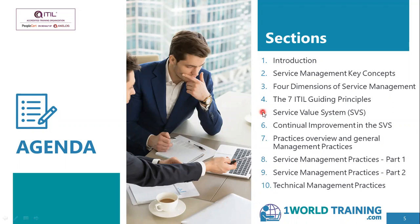Number five — the service value system — includes number four, the seven guiding principles. It also includes number six, continual improvement, and number seven, practices. Apart from that, it includes two other components: the service value chain and governance, which will also be covered. The practices are split into three categories: general management, service management and technical management.